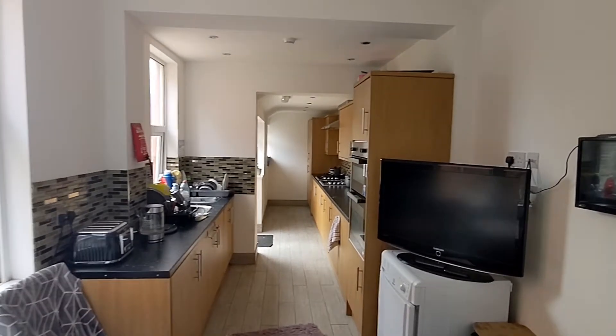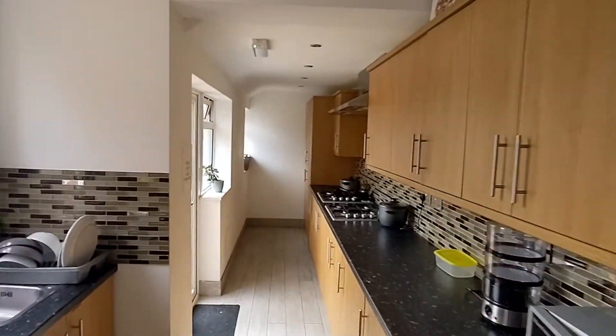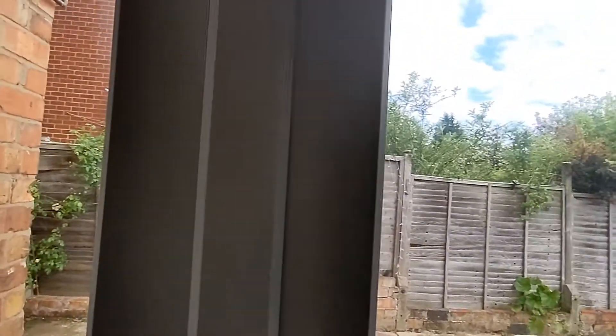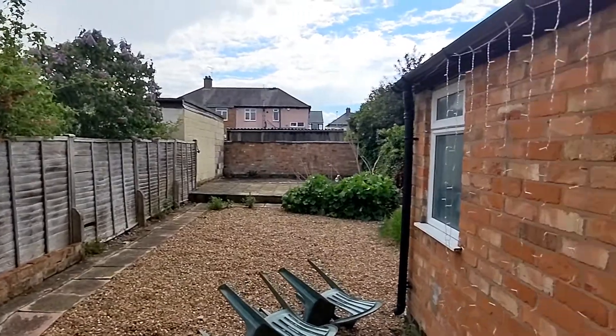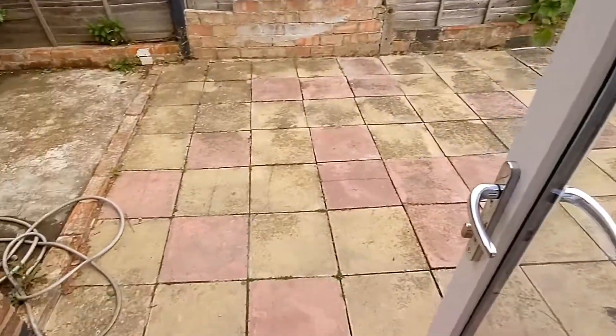Hi guys, this is the kitchen of 47 Eversham — really long kitchen, see all the cupboards. There's access to the backyard, which I can show you as we walk outside. Nice patio area as well.